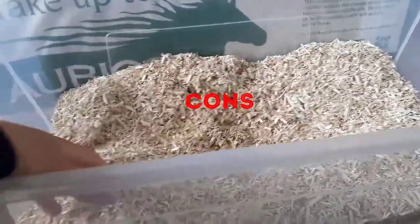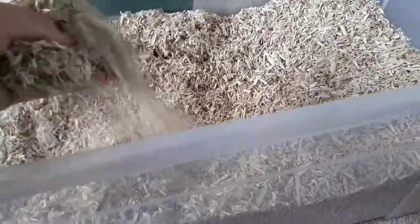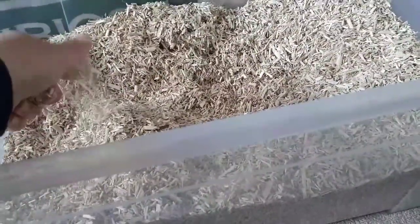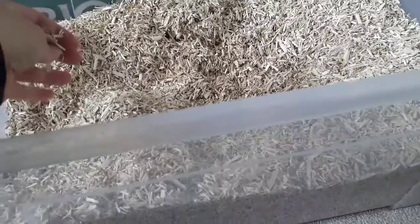Now for the cons. The first one is probably that it can be a little bit dusty. It's generally not a problem, but it's mainly dusty at the bottom of the bag.